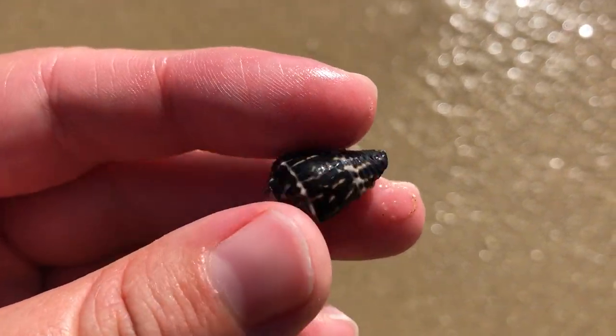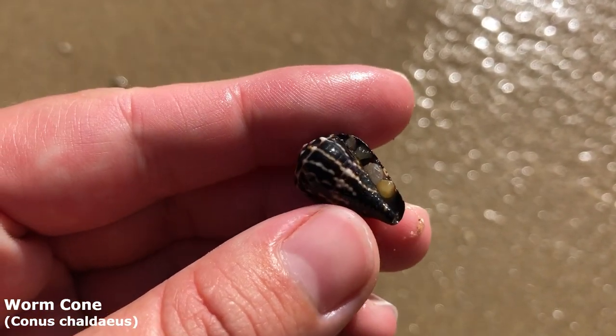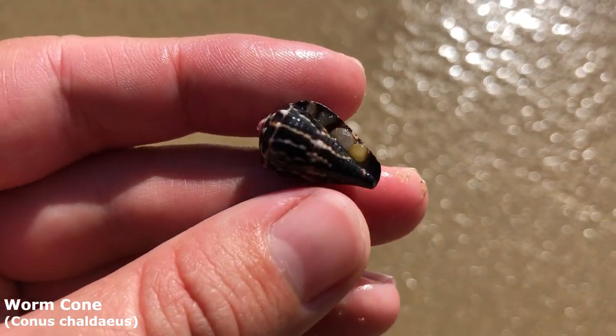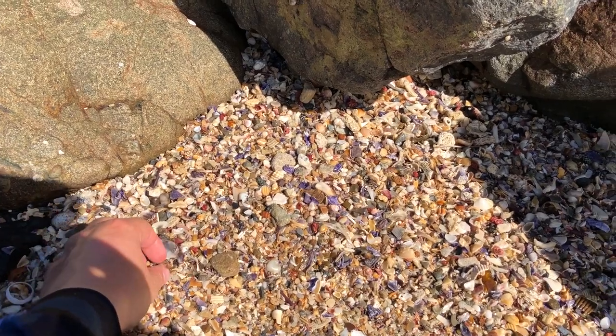Oh look at that lovely — I was about to say crowned cone, but look at that lovely worm cone! Oh my goodness, it's been ages since I found a worm cone. That is definitely a great find.